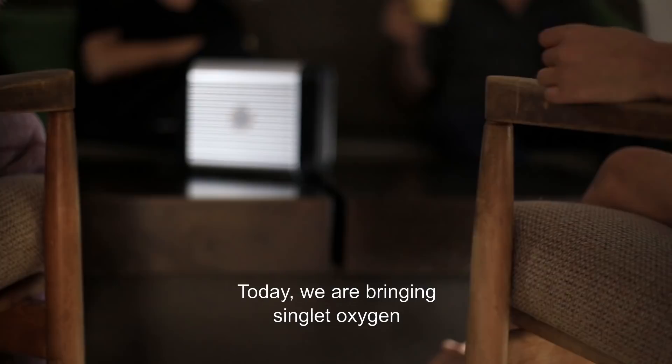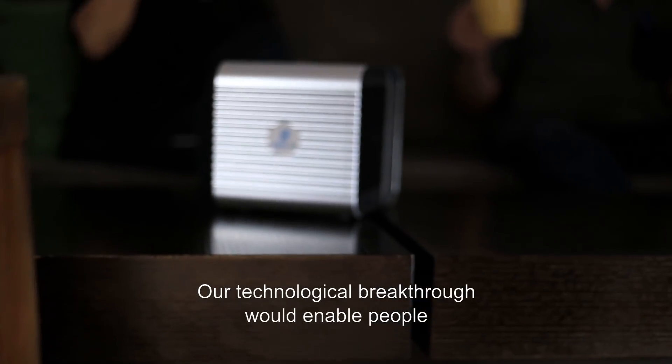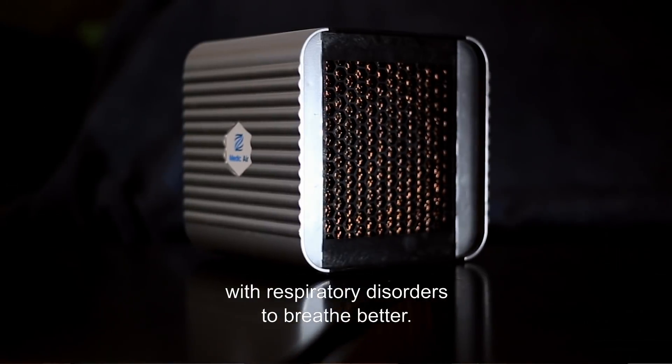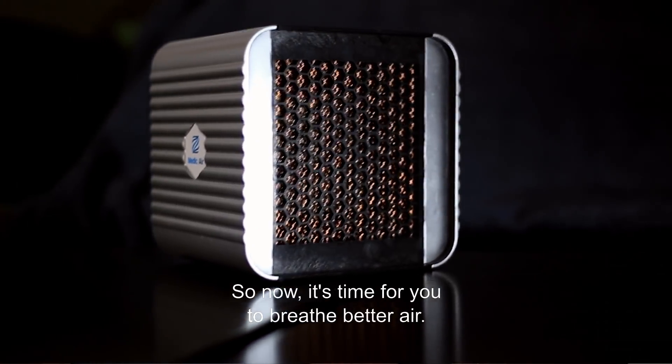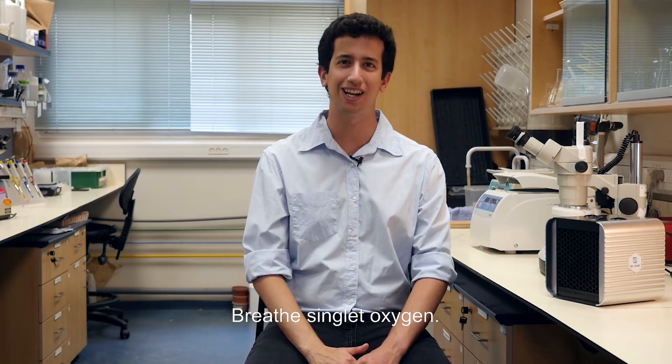Today, we're bringing singlet oxygen to every household. Our technological breakthrough would enable people with respiratory disorders to breathe better. So now, it's time for you to breathe better air. Breathe singlet oxygen.